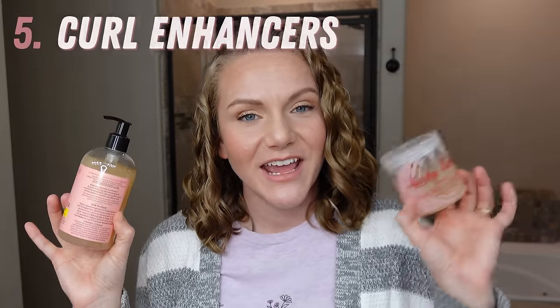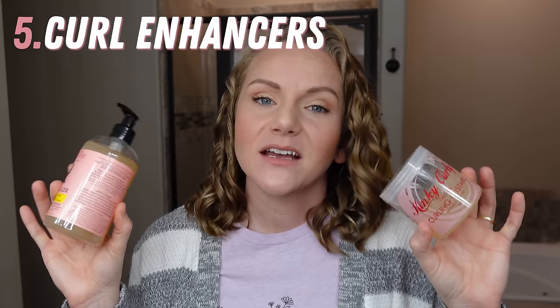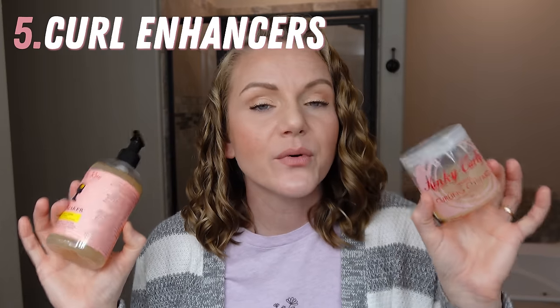Next, let's talk curl enhancers. A curl enhancer means a custard or souffle — a product that has more hydration and less hold. These are products I use after leave-in conditioner to help my curls clump together, but they may not have enough hold on their own as a single styler. When I use a curl enhancer underneath a hard hold gel, that's when I get some of my best ever wash days.